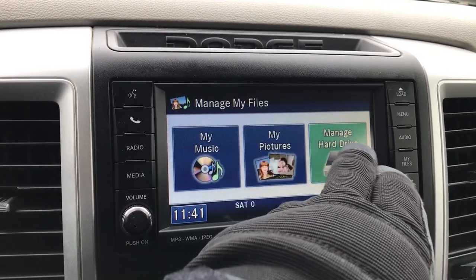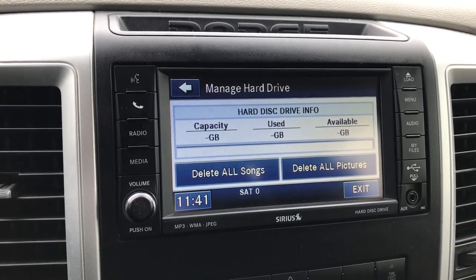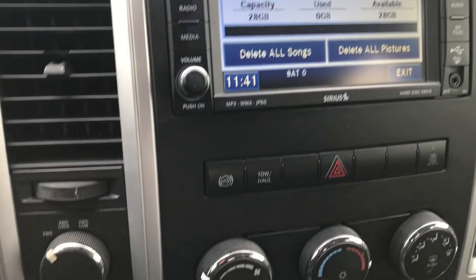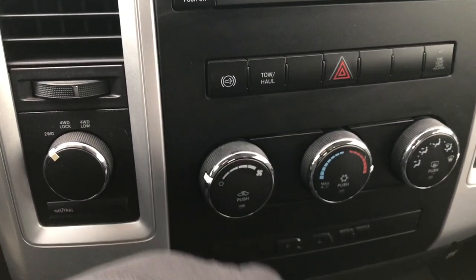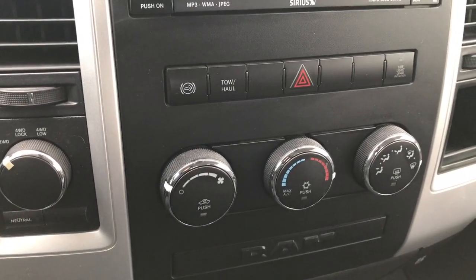You also get a hard drive on here which gives you 28 gigabytes of space to download music or pictures. You have your turned-out 4-wheel drive, factory brake controller, and of course your climate controls right here.